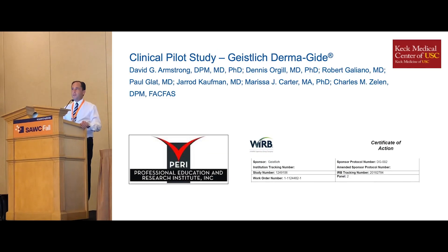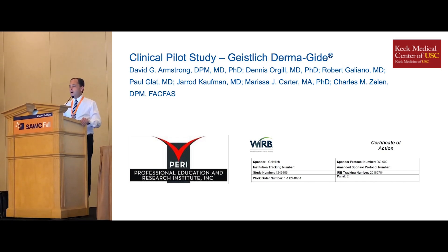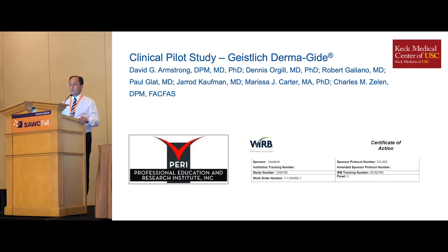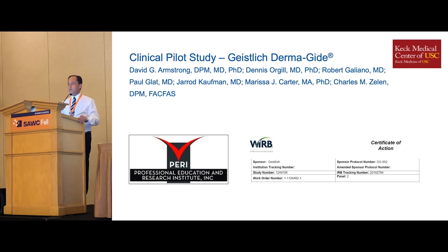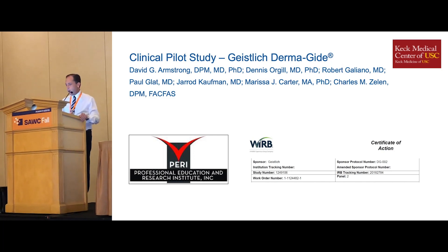It's my honor to present a pilot study that was conducted by the Professional Education and Research Institute. Our principal investigator was Professor David Armstrong from USC Keck School of Medicine and SALSA, as well as our validation team of Dr. Dennis Orgel from Harvard, Rob Galliano from Northwestern, Paul Glatt from Drexel, Jared Kaufman, Professor Marissa Carter our statistician, and myself.